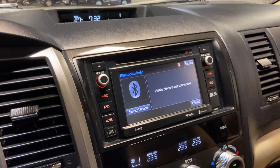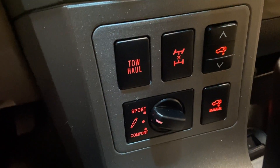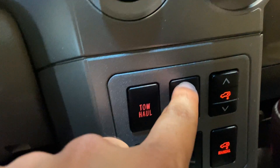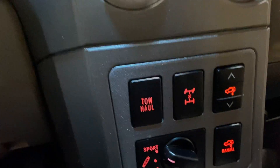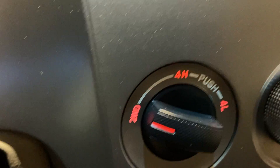You have your touchscreen display up front with all your audio options, climate controls, and different drive modes. You can go between sport mode, comfort mode, and tow-haul mode. You can even switch between front wheel and all-wheel drive right there.